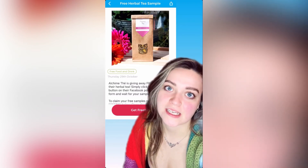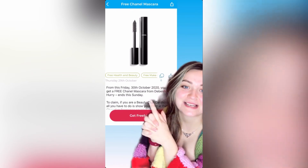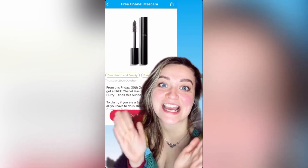I love a cup of tea. Get ready — Debenhams Beauty Club card holders can go and redeem this Chanel mascara for free tomorrow, Friday, ends Sunday.